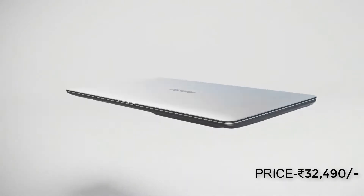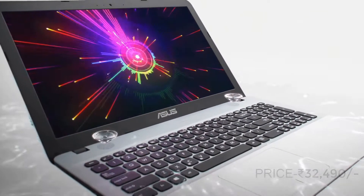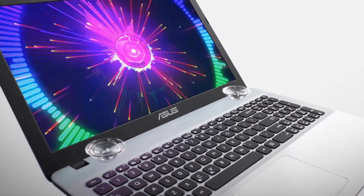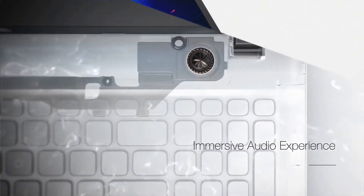The first laptop in our list is the Asus Vivobook Max X541UA. It costs 32,490 rupees and is the best value for money laptop under this budget. It weighs only 1.9 kg and has a 15.6 inch full HD display.